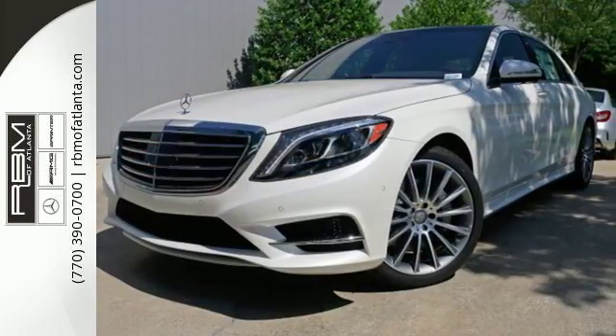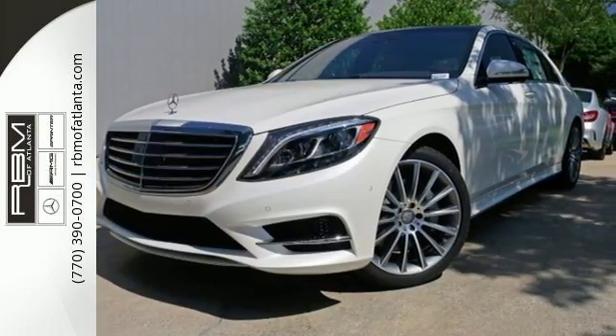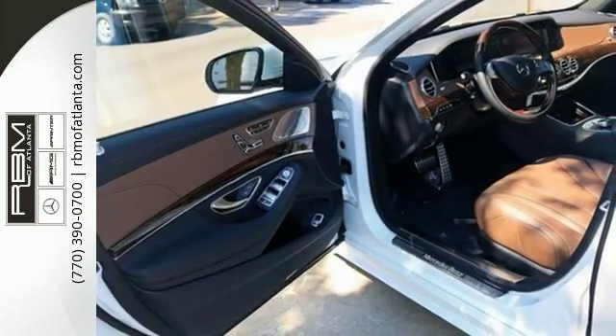It rides like a dream with Airmatic suspension, adaptive damping system and active full LED headlamps.